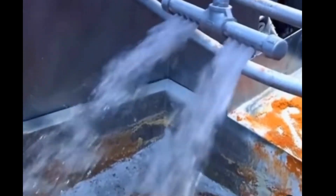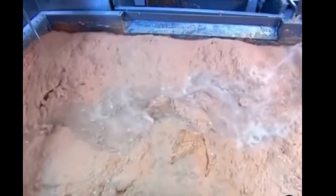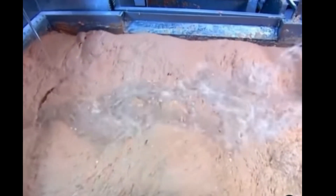This might not be the most satisfying footage to watch, but this is how hot dogs are made. That paste-looking stuff is emulsified meat trimmings of chicken, beef, or pork, blended with other ingredients such as preservatives, spices, and coloring.